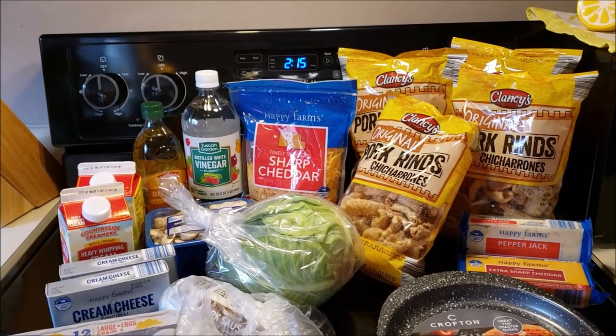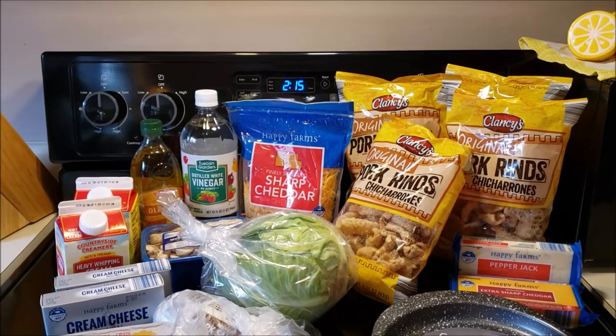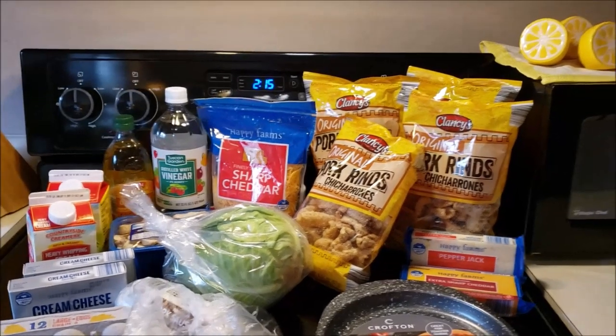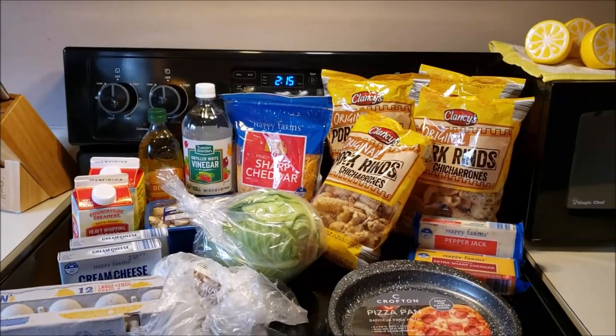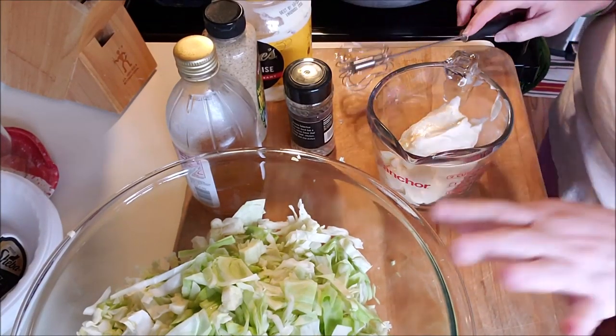So yeah, I will bring you along. My total was $28.57. Alright, let's make some pizza crust. The first thing we're going to make is coleslaw.